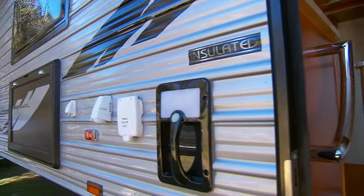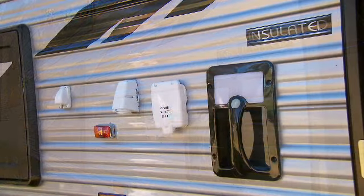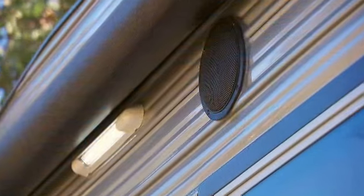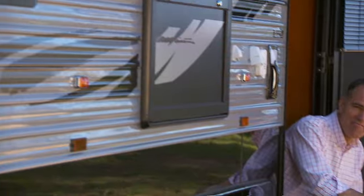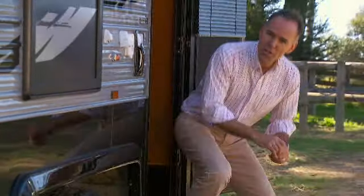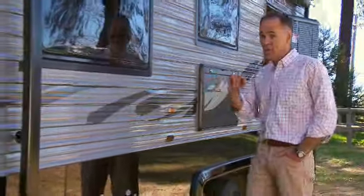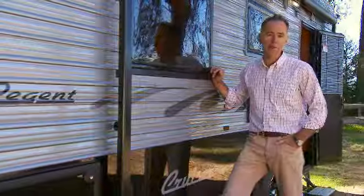And for all your outdoor entertaining, there's 240-volt inlet and outlet, TV connections, 12-volt outlet, external speakers, and the list goes on. The new Cruiser from Regent is a very well-equipped and stylish van, and you'll find exceptional value for money.